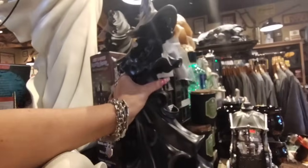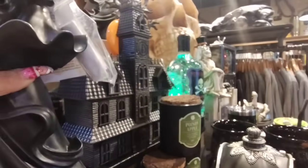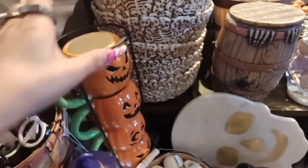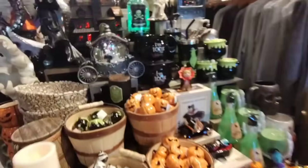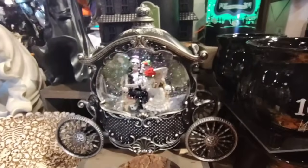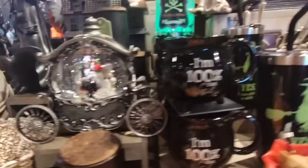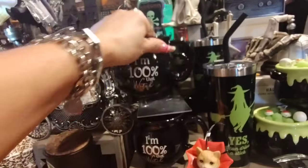Look at the witch — smaller one. I do not like that. $59.99. And then we do have the haunted house right there. I'm going to show you guys everything — I don't want to move this, you guys can see how pretty it is. Alright, this is really nice as well — the carriage. And I don't want to move it because I don't know how much it is. I'm 100% that witch — that is cool, $7.99.